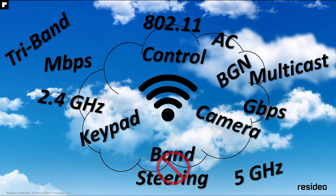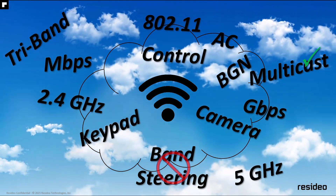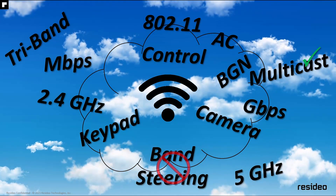Another feature is called multicast. Multicast is usually disabled on commercial networks; however, it is a feature that is used by our devices and should be left enabled.